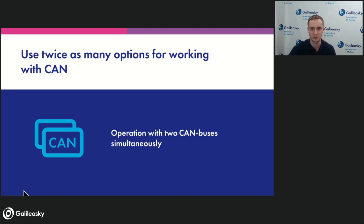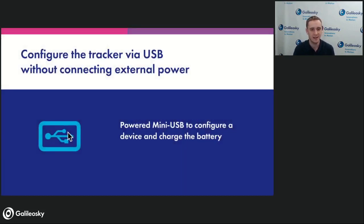Another feature: the USB of Galileo Sky 7x is now powered, and the power is enough for configuration and for charging the battery. It's a great tool — you don't need an external power source to configure the device. Just plug the USB connector and you may use the configurator without any external power. That is made to make configuration easier and more convenient.